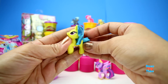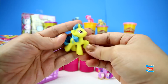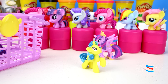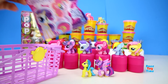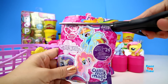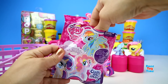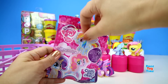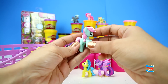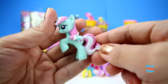Wow, we have Lemon Hearts! Okay, the last blind bag, let's see what we got. Oh, it's Minty! Oh look at that, that is so pretty.